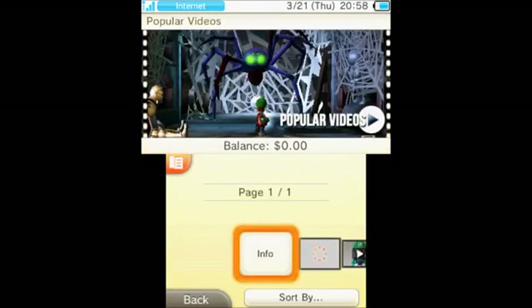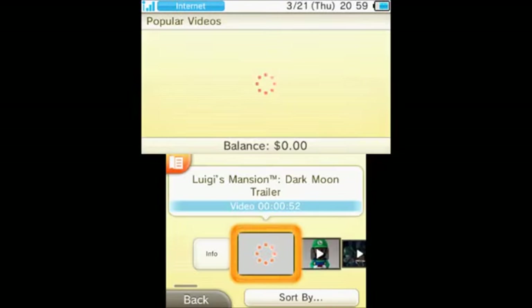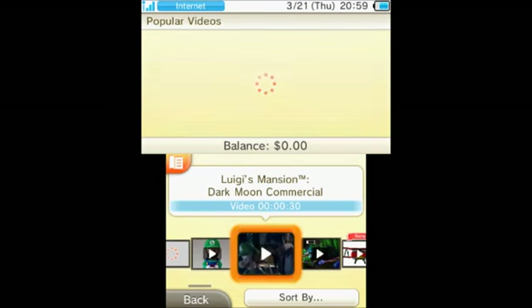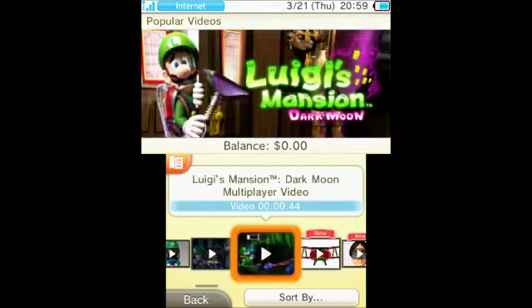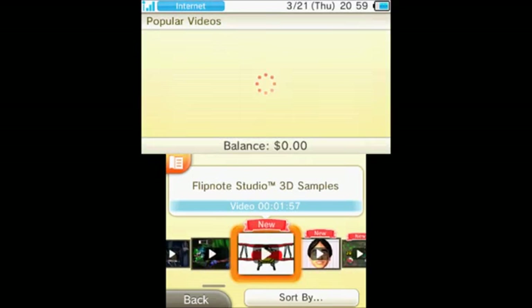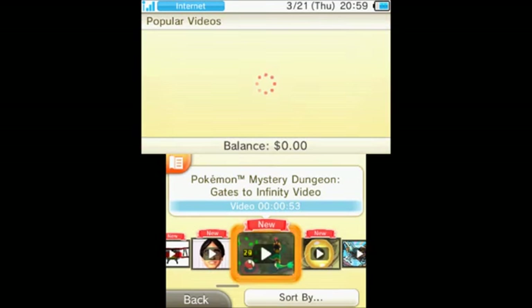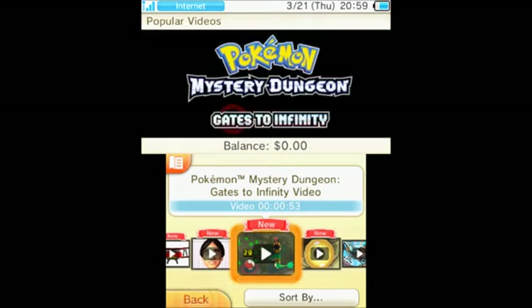Popular video section here — this is going to feature of course Luigi's Mansion Dark Moon trailer, a multiplayer demo video, and the Dark Moon commercial. It's all about Luigi's Mansion. Flipnote Studio is in there as well, and Nintendo Direct Mini is also in there to check out. Pokemon Mystery Dungeon: Gates to Infinity is featured too.